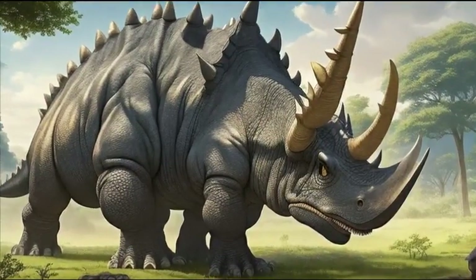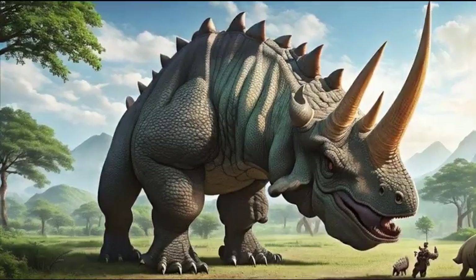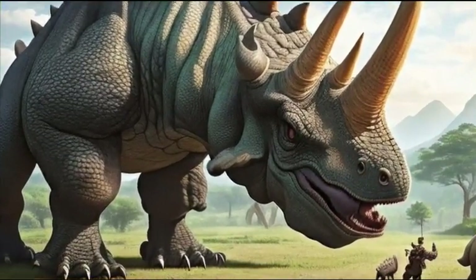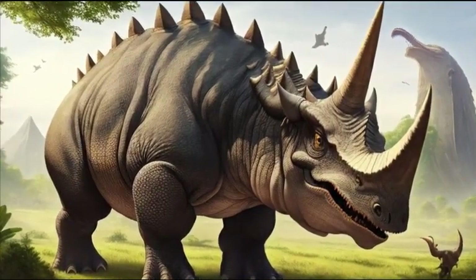Triceratops lived in herds, fostering a social dynamic among their kind. They would graze and migrate together, finding safety and strength in numbers. This communal behavior also extended to protecting their young, as Triceratops parents would fiercely defend their offspring from predators.